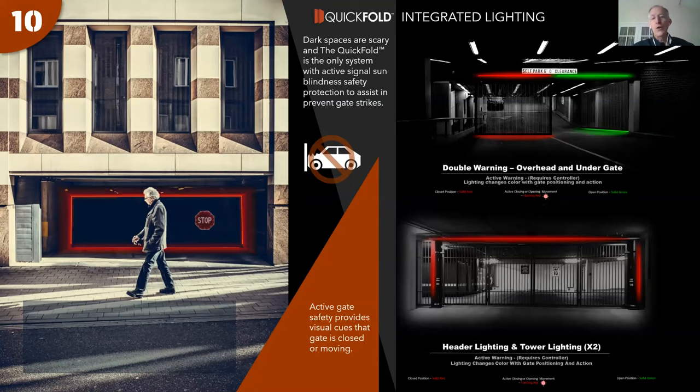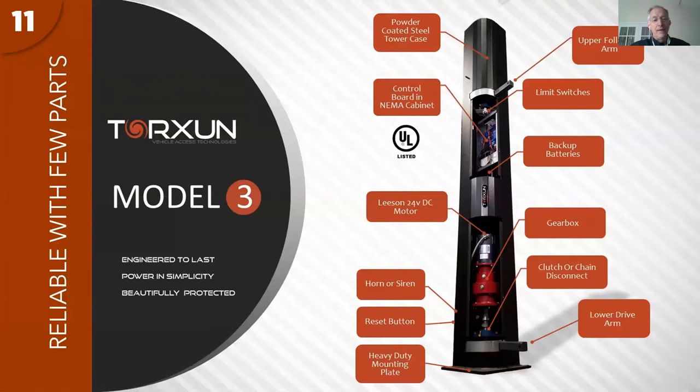Reason number ten: lighting options. Especially in parking garages where lighting is low, lighting features can be added as an option. The lighting runs red when closing, green when opening, and white at steady state — or some combination. The light can be mounted on the operator, on the gates, or on a header panel across the top. This is a significant way to avoid the gate being struck by vehicles.